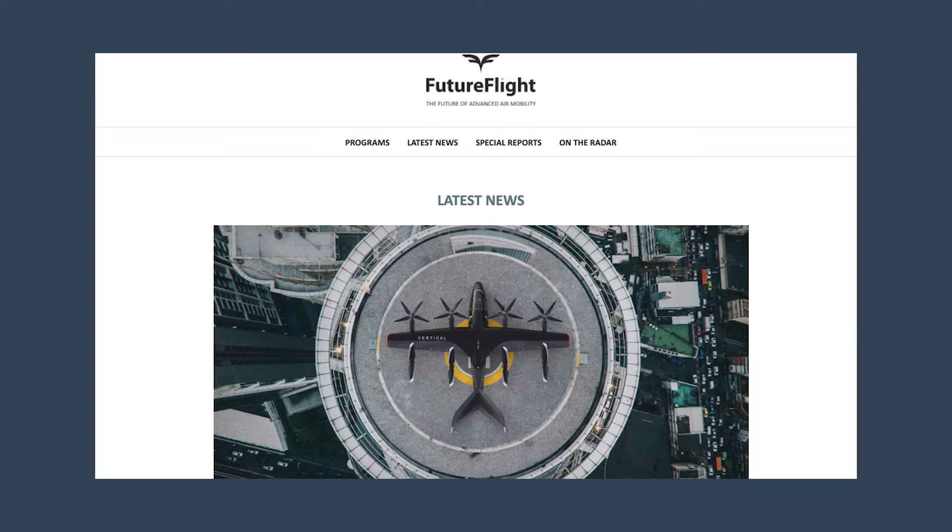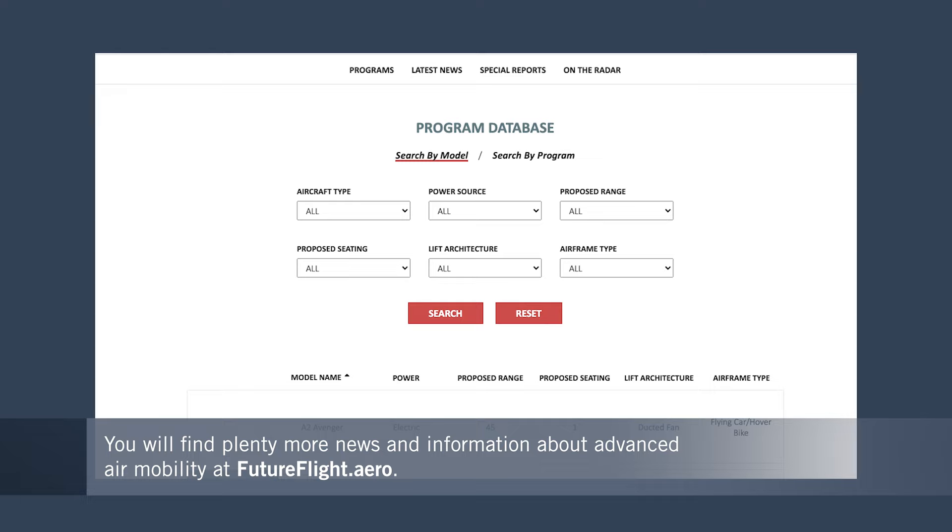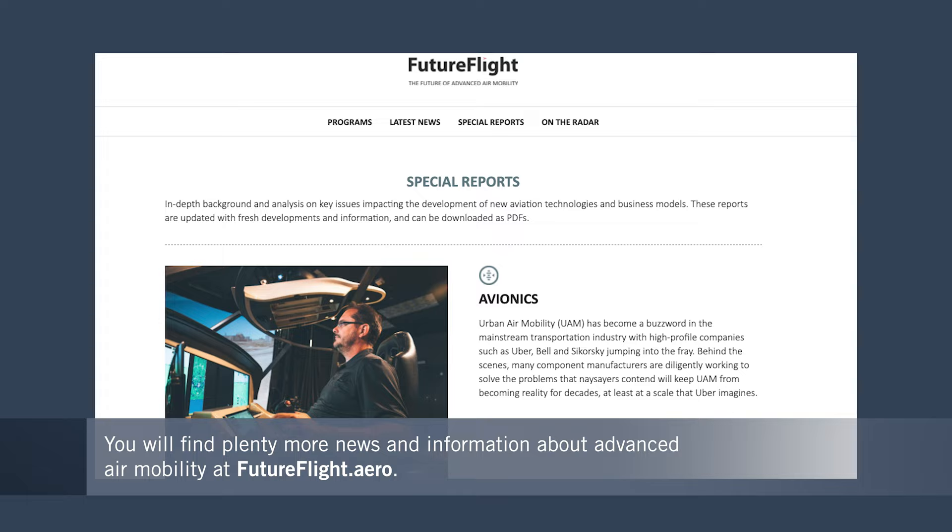The City Hawk is just one of several hundred exciting new aircraft programs that we're tracking at futureflight.aero. There's news from this incredible sector of aviation all the time, and we're covering it 24/7, so please keep coming back for further updates. You should also consider signing up for our weekly newsletter, which is absolutely free.